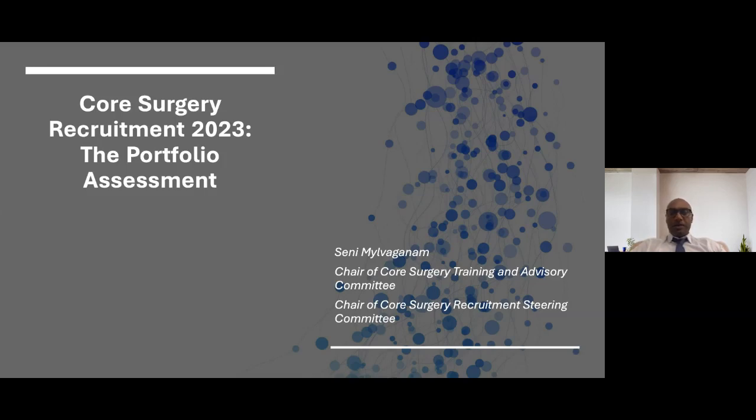In the first webinar we talked about the rationale and validation of the changes made from 2022 to 2023. That webinar was recorded and we will be giving you details about how to access it if you missed it. The key messages were that there was an absolute priority to change core recruitment from 2022 because of the demand on assessor capacity. We'll move on now to talk about the portfolio assessment where we have made some changes, again with the validation given in the previous webinar.